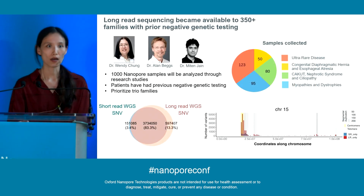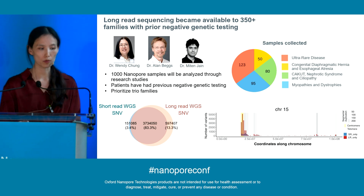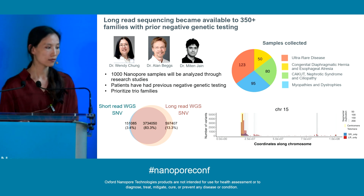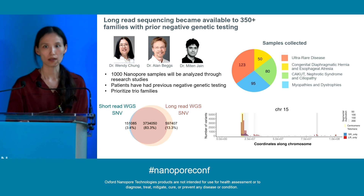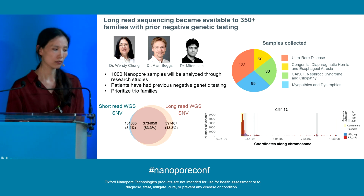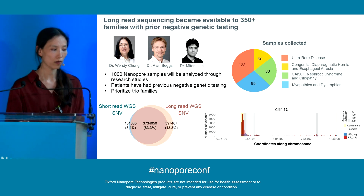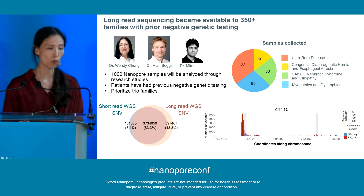With that in mind, we initiated the Beacon project in collaboration with Oxford Nanopore. Our goal is to make long-read sequencing available to more than 350 families with prior negative genetic testing. At Boston Children's Hospital, this is led by Dr. Windy Chung and Dr. Alan Bax, and is also co-led by Dr. Miten Jain at Northeastern University. We aim to sequence and analyze 1,000 nanopore samples through a research setting, focusing on patients that have had previously negative genetic testing — a significant proportion of whom would have previous negative short-read whole exome or whole genome data. We are also giving prioritization to families where parental data are available. As of earlier this month, we've already collected almost 350 samples across four different cohorts.